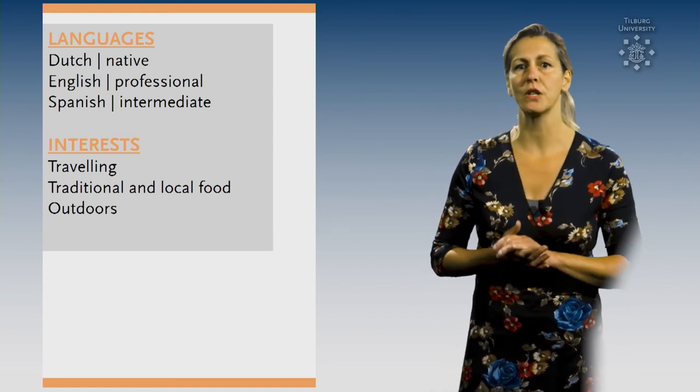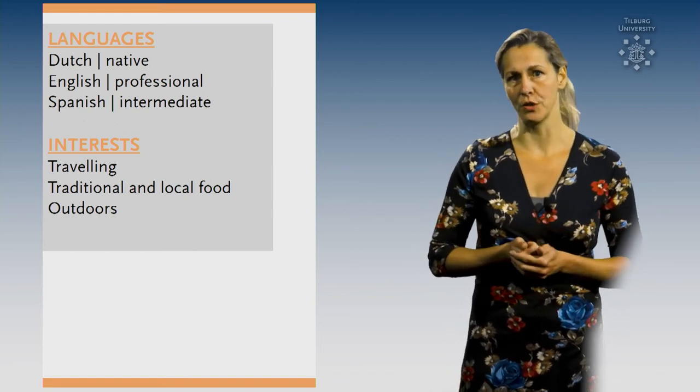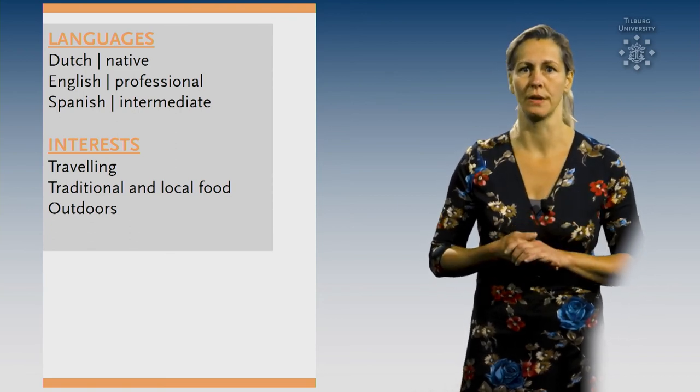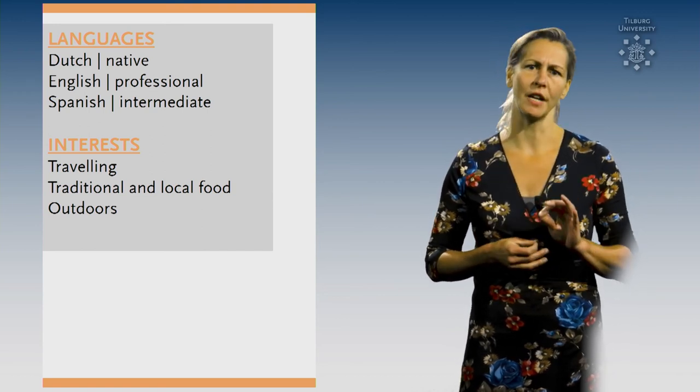And last but not least, tip number 10: Complete your resume by listing your interests. Although they might not seem relevant, they reveal information about you as a person — things that you like and the qualities that you have. So they give a nice personal touch.